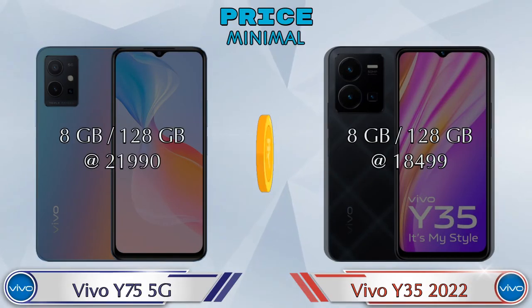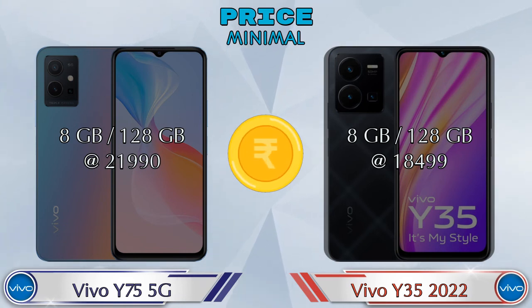Talking about price, the Y75 5G in 8GB RAM and 128GB storage is priced at 21,990 rupees. The Y35 2022 in 8GB RAM and 128GB storage is priced at 18,499 rupees.